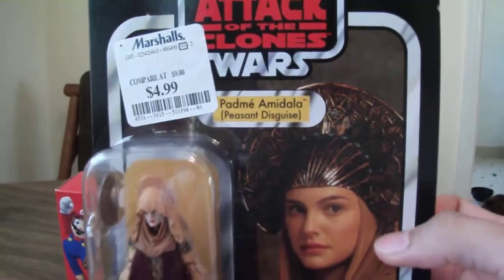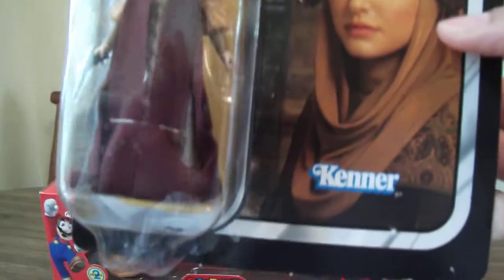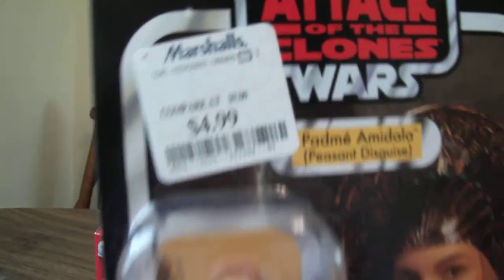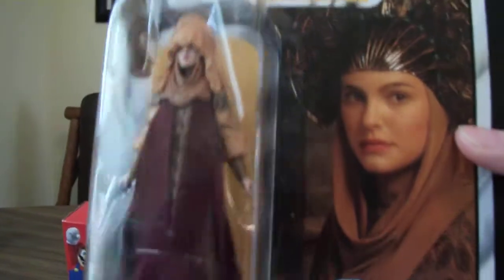Also at Marshalls I got another Star Wars from the Vintage Collection — I got the Padmé Amidala in her peasant disguise. And I got her for $4.99, so yeah, really good buying on her.